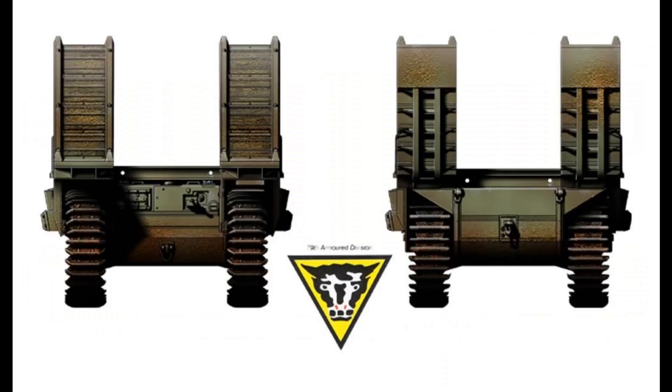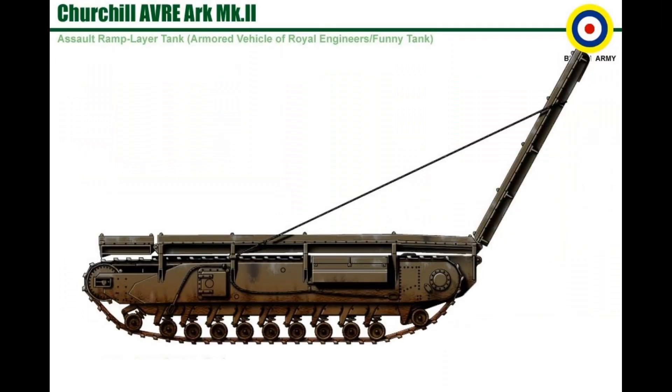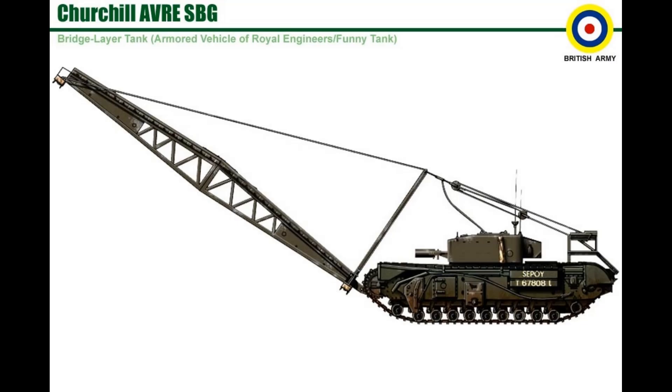Churchill Arc Mark 1. Churchill Arc Mark 2. Churchill A.V.R.E. S.B.G. Assault Bridge.